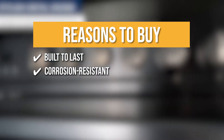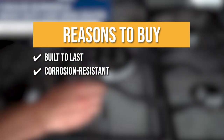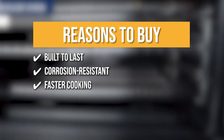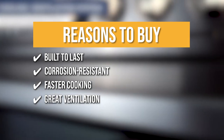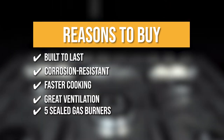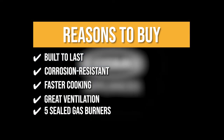The team recommends this purchase based on the following. Built to last: cast iron grids and full metal knobs provide long-lasting use. Corrosion resistant: a double corrosion-resistant stainless steel finish offers a professional look while providing protection from the elements. Faster cooking: thanks to its rapid convection oven design, distributing heat around food is sure to be quick and even. Great ventilation: the oven safely dissipates heat with an oven cavity cooling ventilation system. Five Sealed Gas Burners: with five sealed gas burners available, you can go from searing and boiling to precise simmering and melting at once like a chef.